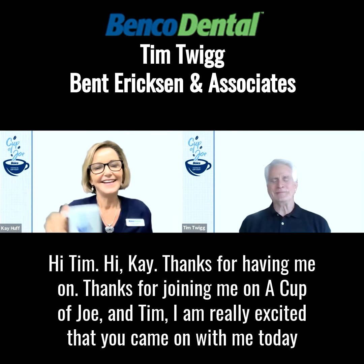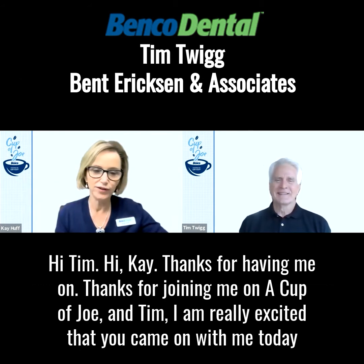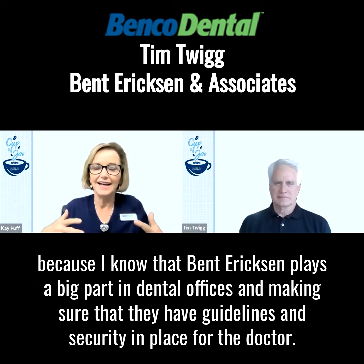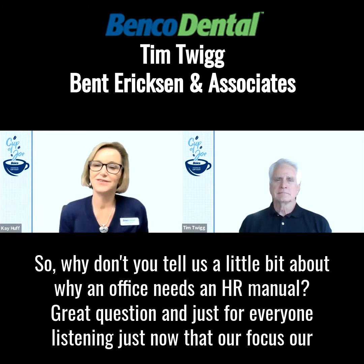Thanks for having me on. Thanks for joining me on A Cup of Joe. And Tim, I am really excited that you came on with me today because I know that Benco Erickson plays a big part in dental offices and making sure that they have guidelines and security in place for the doctor. So why don't you tell us a little bit about why an office needs an HR manual?